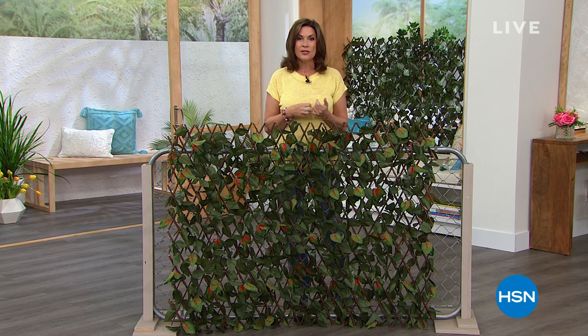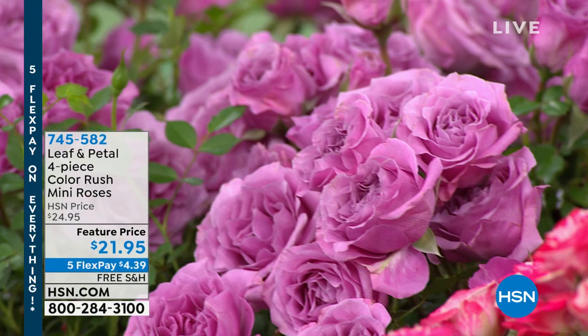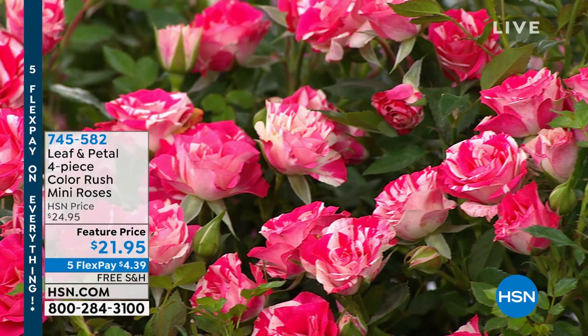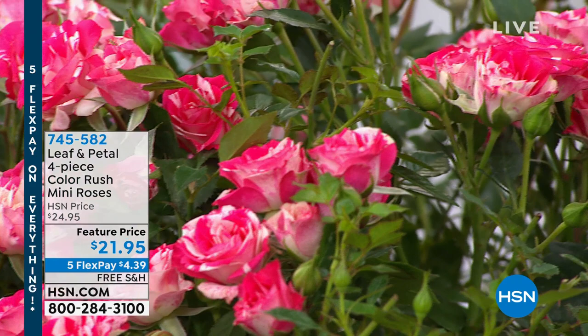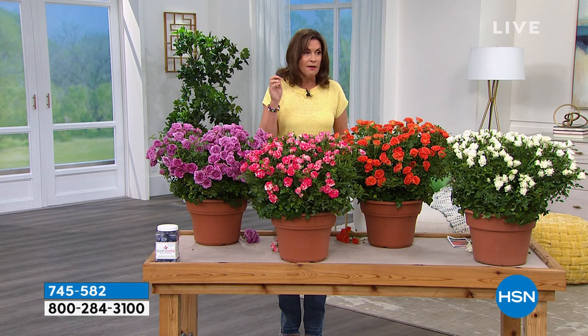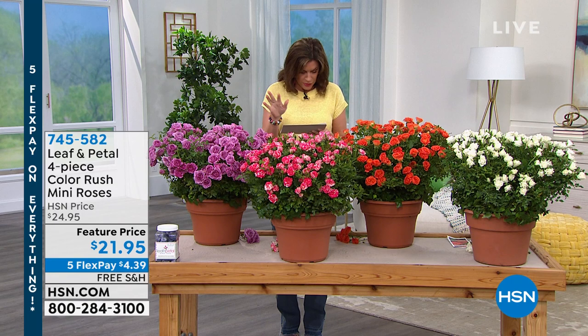We're going to start off with these — they're crazy beautiful. I actually bought these last year for my parents and they have been in full bloom already because it's warm in Florida. It's a four-piece color-rich mini rose collection, feature price today of $21.95. These things have so many petals they're almost more like peonies than roses. We're doing free shipping and handling today, and with five flex payments this is $4.39. You're getting the Bridal Sun Blaze, the Rose Diamond Anniversary, the Rose Orange Honey, and the Rose Stars and Stripes.